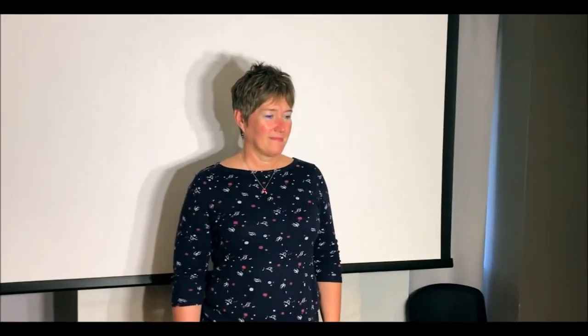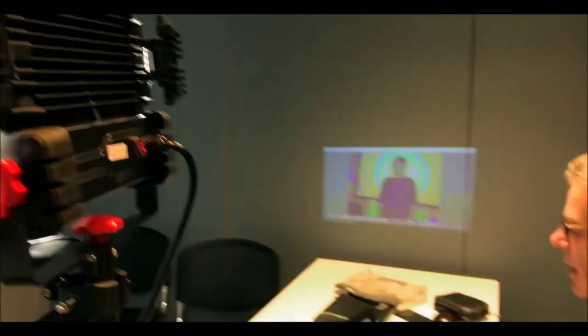What it means is that we can look at an individual in a completely new way. The best thing to do is just show you — can you see yourself over there? That's as good as it gets. I'm going to ask you to turn to the right. Do you get sinus issues by the way? I've got a bit of a cold. Turn again.